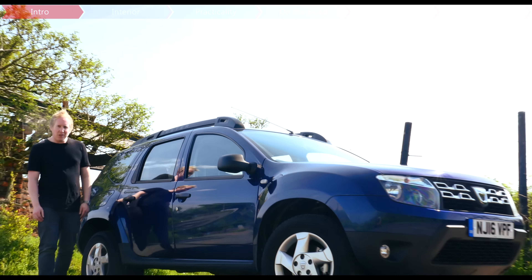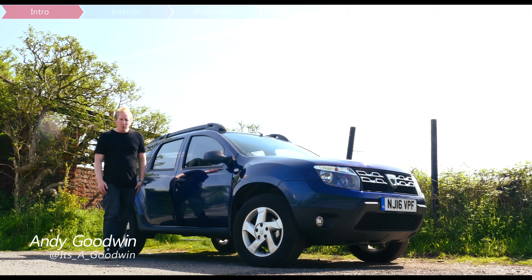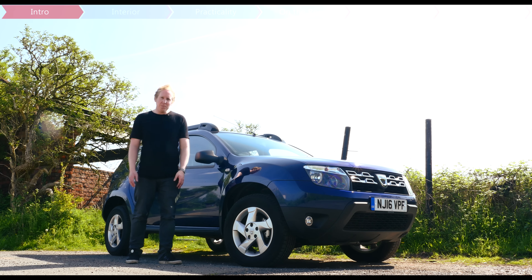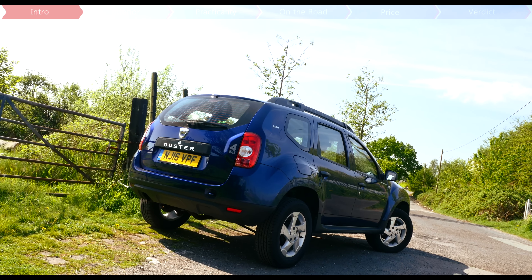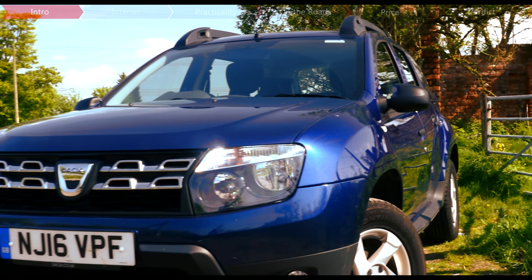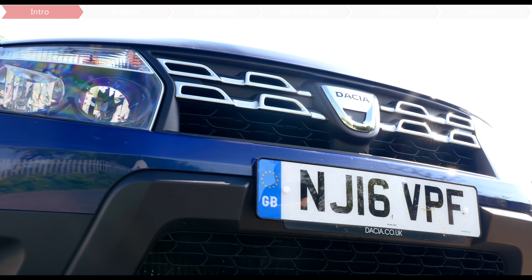When the Dacia Duster first launched, it won many fans for being almost shockingly affordable for a small 4x4, undercutting many superminis. It might be basic, but how many hatchbacks look this tough, or can scale a mud bank as if it's barely there?